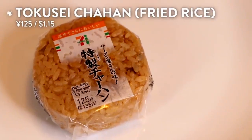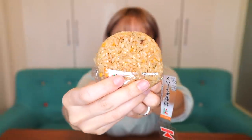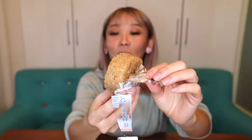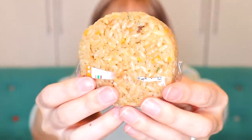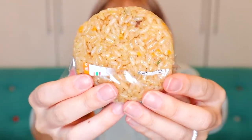Now it's Maiko's turn. She says it's her all-time favorite — her 'cheat day' onigiri. It's chahan — fried rice. You can microwave it too, but she likes to eat it cold. You can see how shiny the rice is, with tiny bits of egg and pork in the back. It tastes kind of like a ramen shop's chahan — stir-fried until really dry, a little on the saltier side. That's why it tastes really good cold.